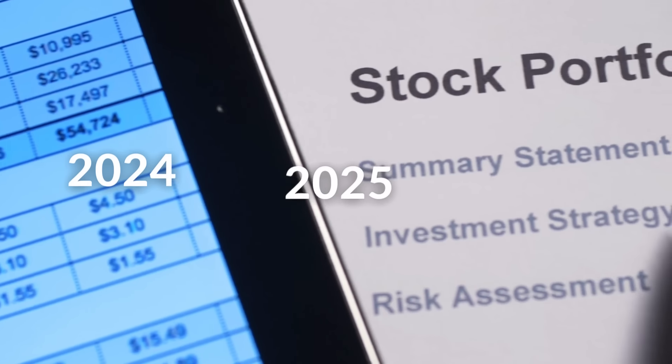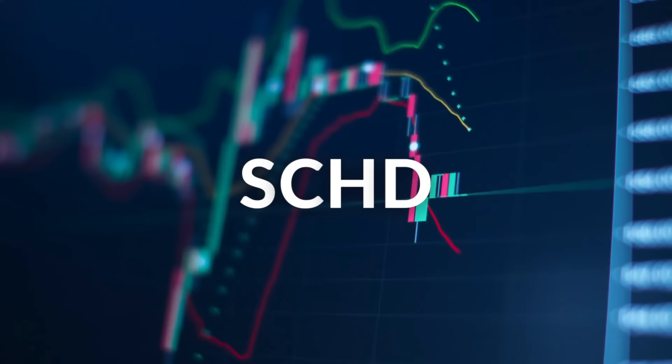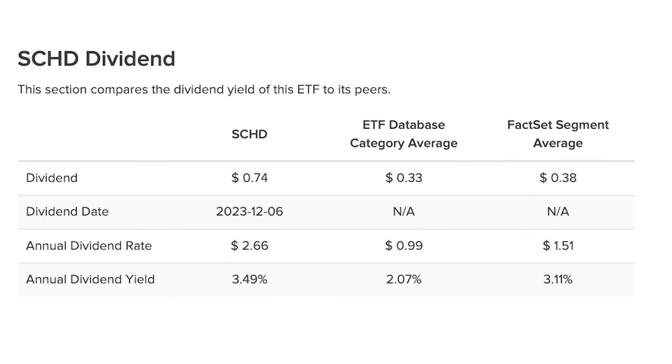What are the best dividend ETFs for 2024 and onwards? As you may know, there are two main categories of dividend ETFs. You have the very popular qualified ETFs like SCHD, which simply collect and distribute dividends from their underlying holdings and typically have yields between 3-4%.